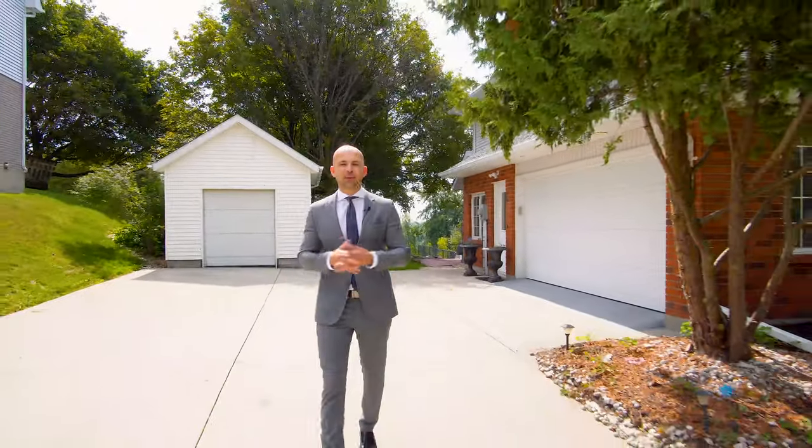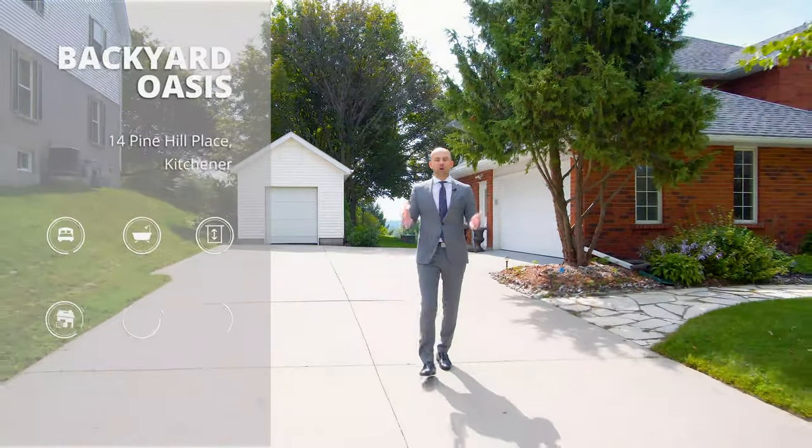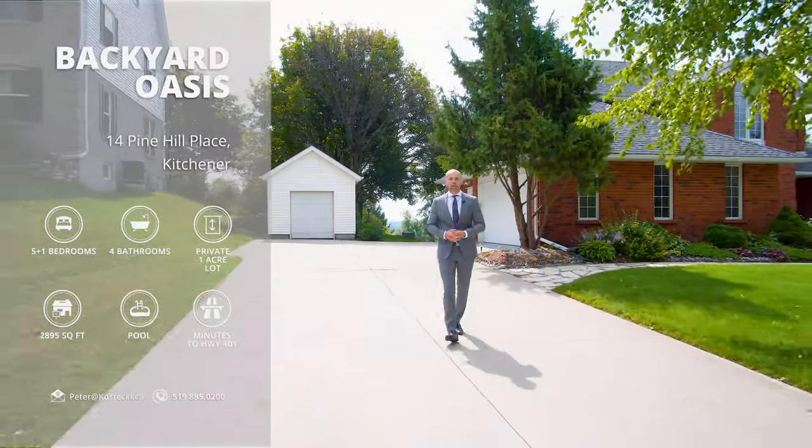Hi everyone, Peter here from the Kostecki Real Estate Group at RE-MAX Twin City Realty. And we're here at my wonderful new listing, 14 Pine Hill Place.